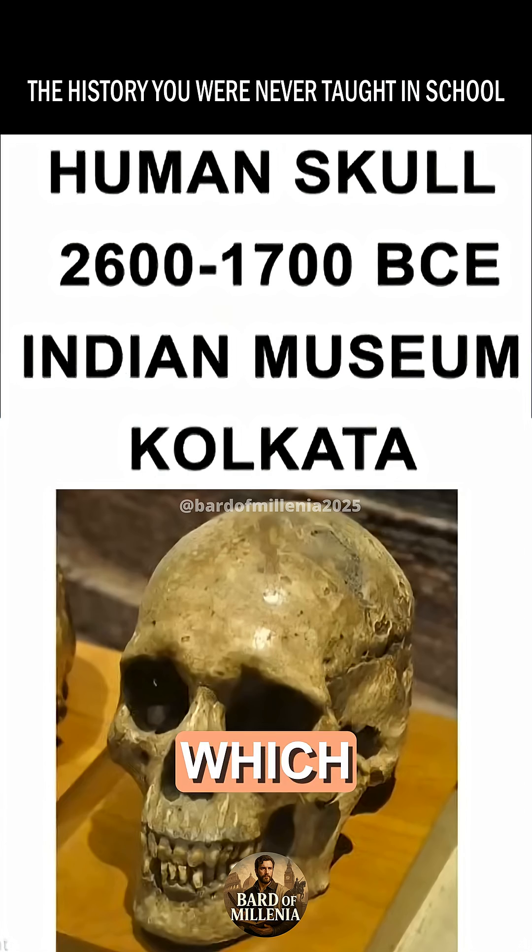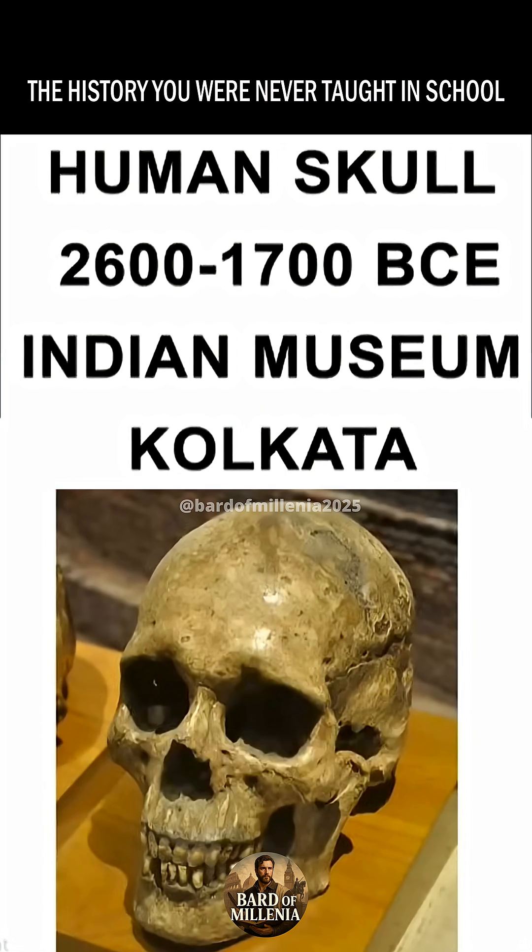Today, if you go to Kolkata, which is a major city in India, you can find this skull in the Anthropological Museum in Kolkata. So you can still go and see this skull, which has that perfectly drilled circular hole.